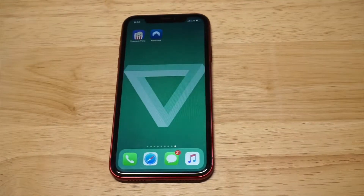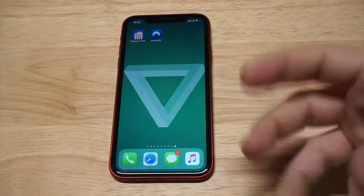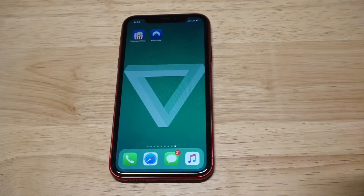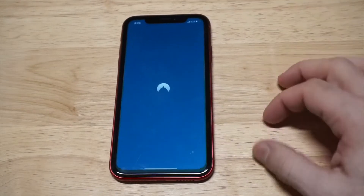One other thing I want to point out about Nord is that with one account you can use more than one device. You can log in with the same account on a Windows computer, a Mac, an iPhone, Android — whatever it is. One account for multiple devices, which is pretty cool.